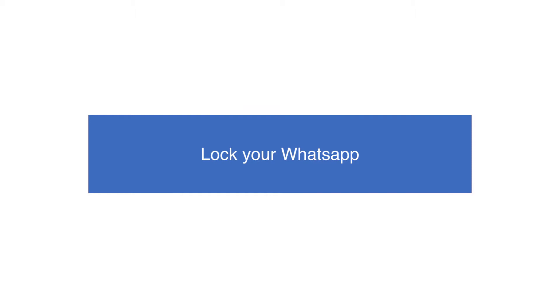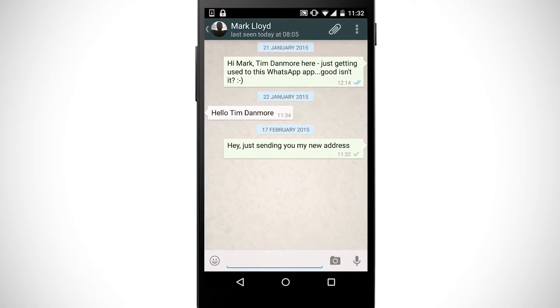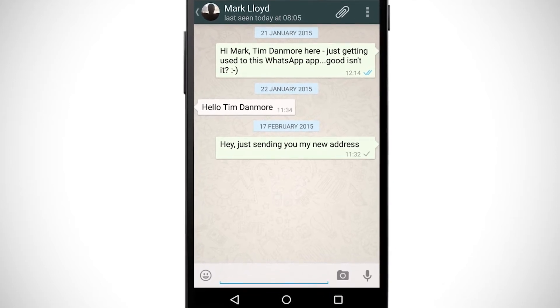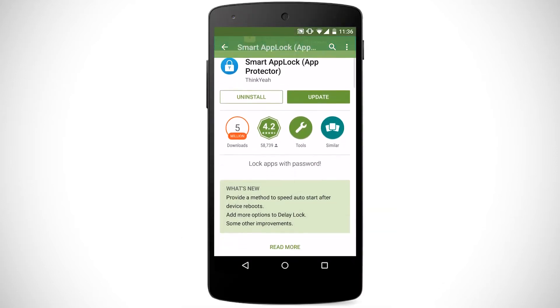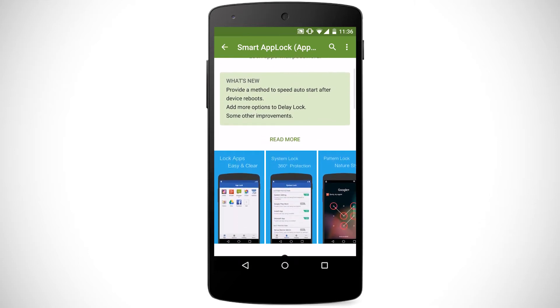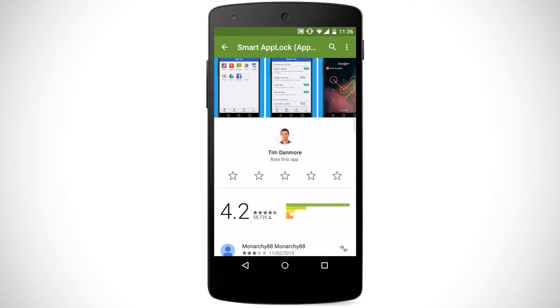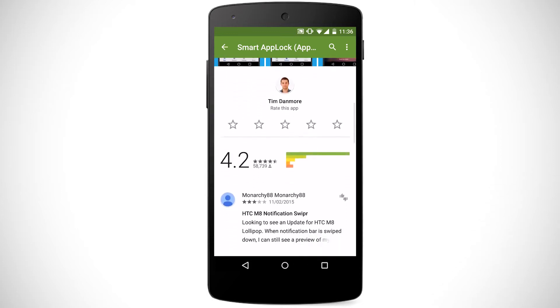Lock Your WhatsApp. Quite often, your conversations will contain sensitive or personal information that you simply wouldn't want prying eyes to latch onto. Although WhatsApp doesn't have a message locking feature itself, there's a third-party app to the rescue. Smart App Lock is a free app available on the Google Play Store.